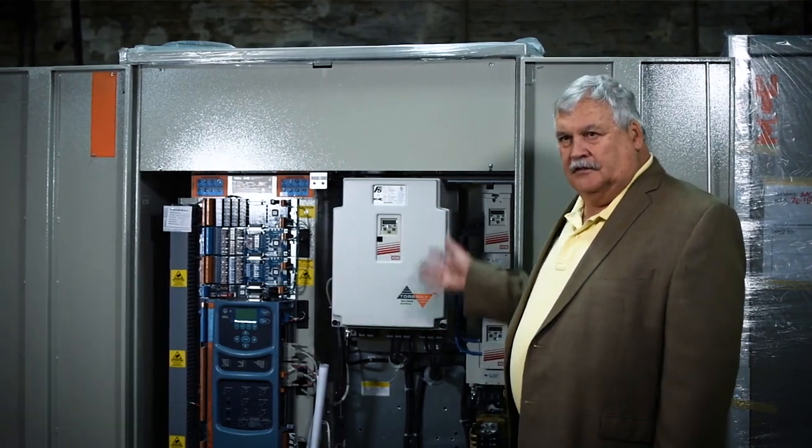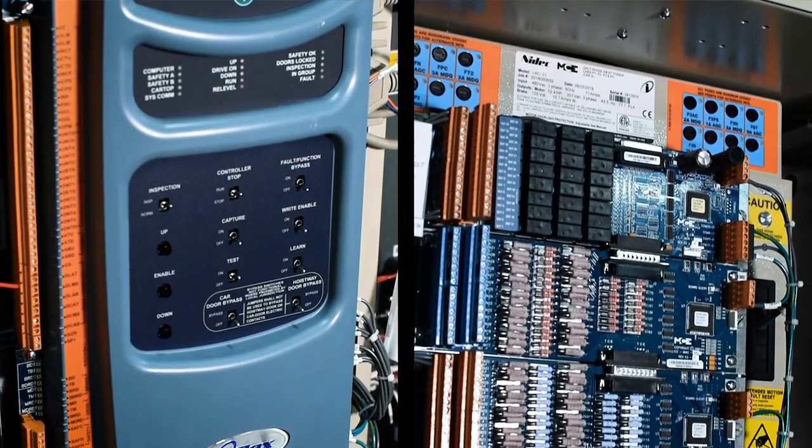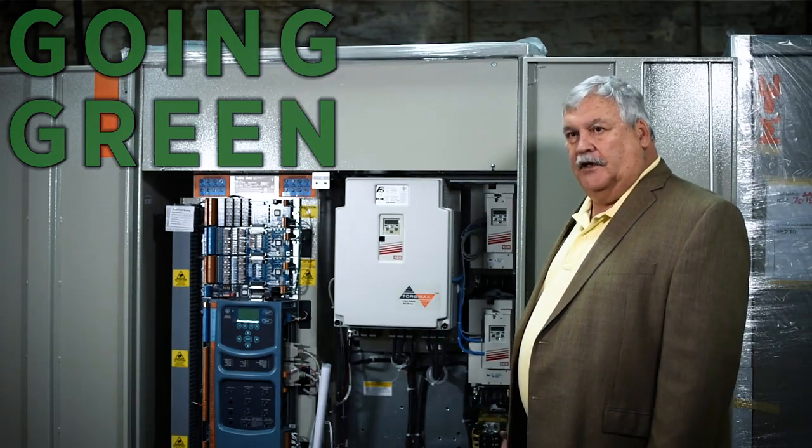So the elevators will be operating much faster and more efficiently with the new controllers. This is the elevator controller — it's kind of the brains of the elevator. Gallhouse also wanted to make sure we included a regen drive, so it captures energy in the system and feeds it back into the grid. So it's basically going green for the elevators.